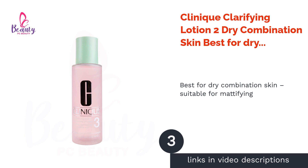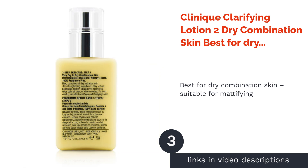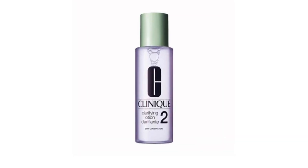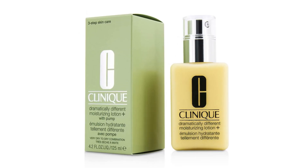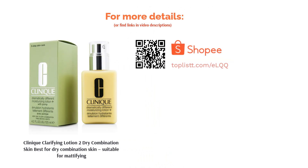The next product is the Clinique Clarifying Lotion 2 for dry to combination skin — best for dry combination skin and suitable for mattifying. While gentle and hydrating enough for dry skin, it also provides clarifying benefits to help minimize excess sebum, get rid of dead skin cells, and keep your pores clean. The formulation includes menthol, witch hazel extract, and hyaluronic acid to give you balanced and smoother skin.